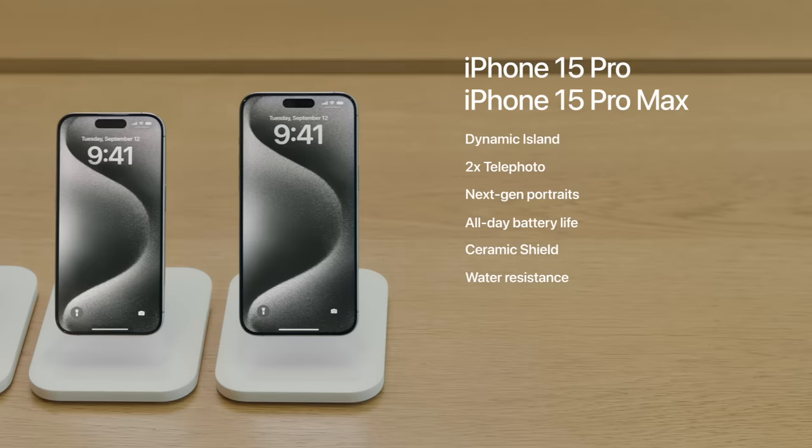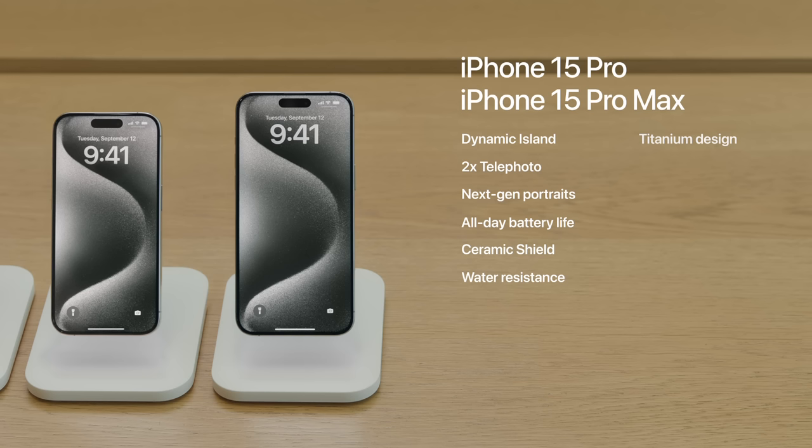And iPhone 15 Pro and iPhone 15 Pro Max go even further with innovations like a titanium design, a customizable action button, the new A17 Pro chip, and our most advanced Pro camera system yet, with 7 Pro lenses.